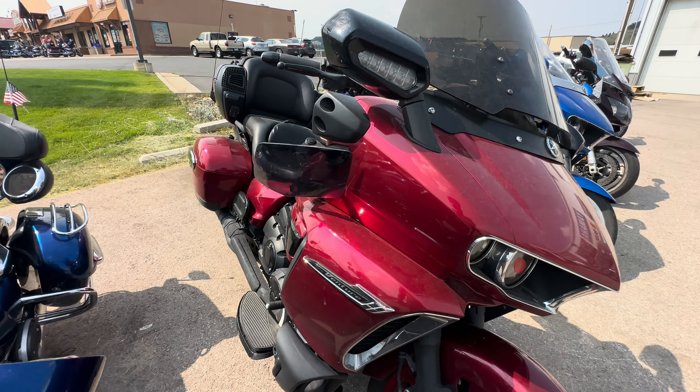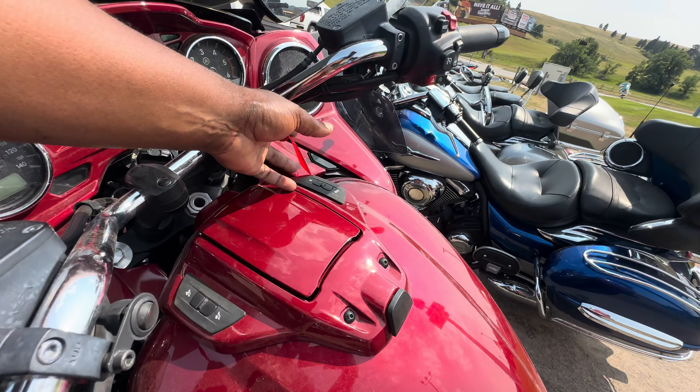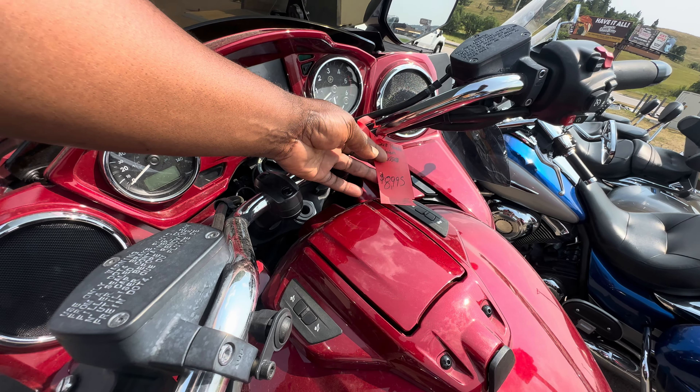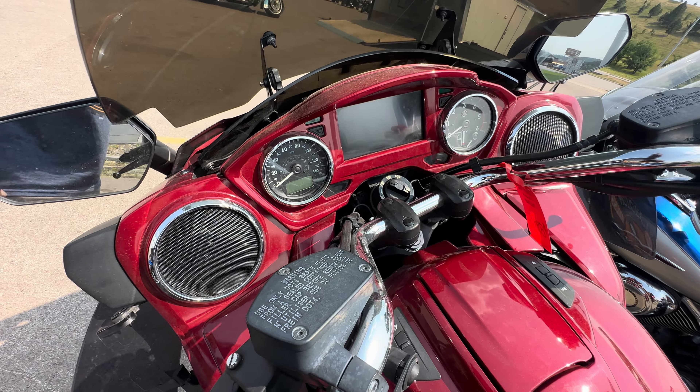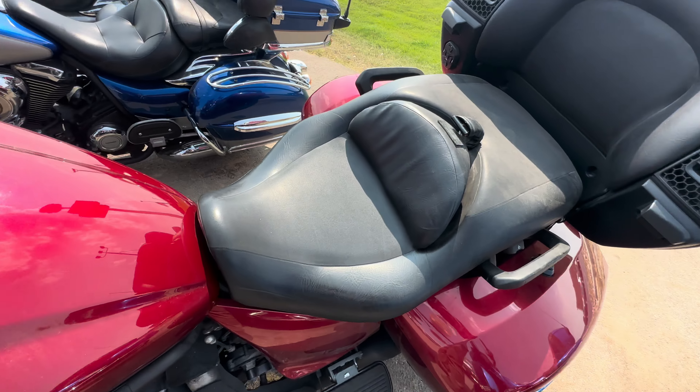Here we have a Star Venture, and it looks really nice. They want nine thousand dollars for it — it's a 2018. It's very beautiful.